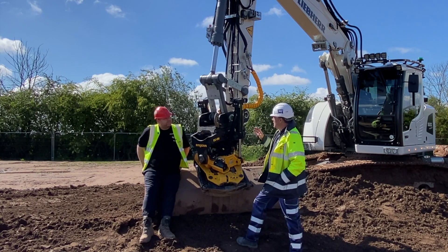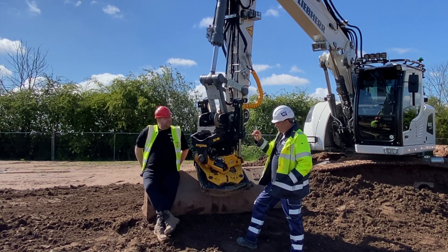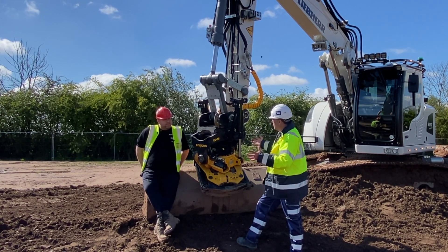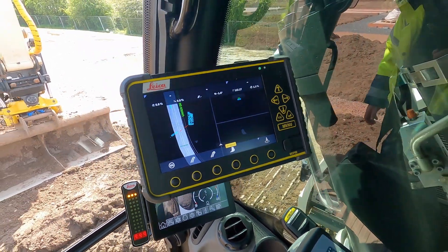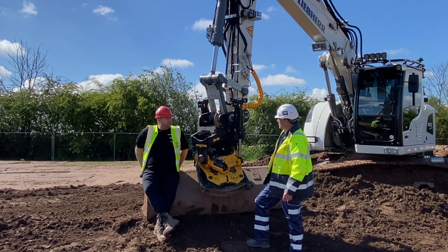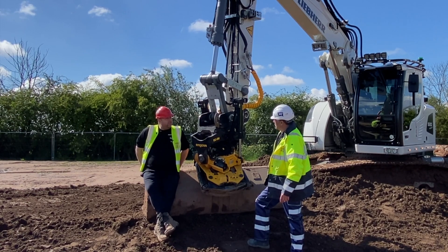You're not only using the tablet with MC1 now — previously you were loading models up with a USB stick. Tell me about the other system you're using now. We're using Leica's Connex system. Our engineer has a login, and all our models — he'll phone or message me and say press sync on Monday morning, and the next area we're moving into, all the information we need is just there at the touch of a button.